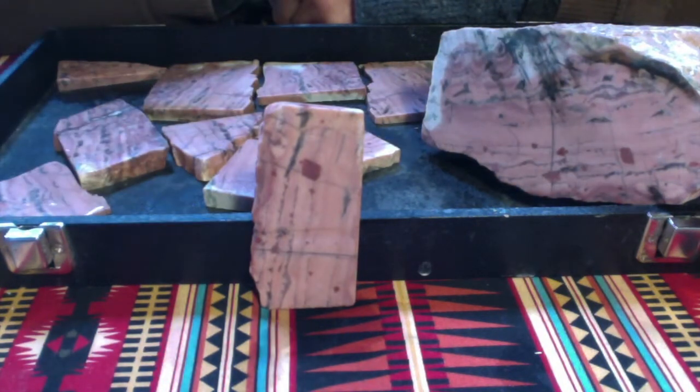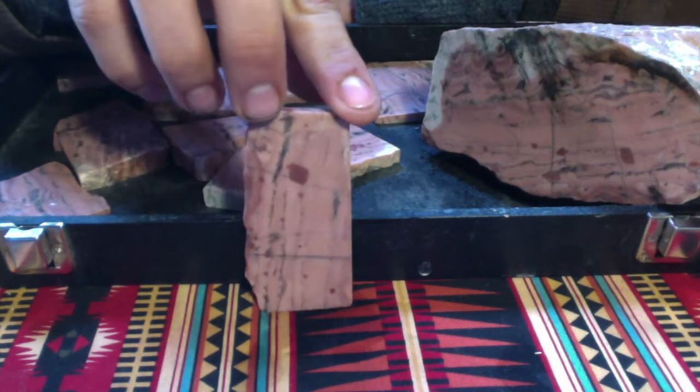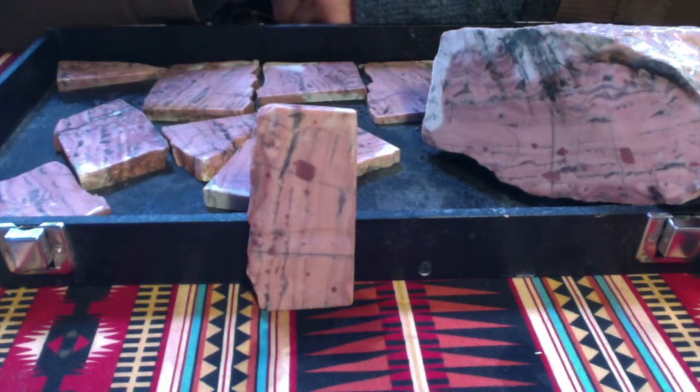Kona Dolomite with stromatolite is a pretty awesome stone. I saw it for sale on Kingsley North when I was doing a little bit of research on it. They're selling it for about $5 a pound. They were saying how you can slab it and use it as a clock.